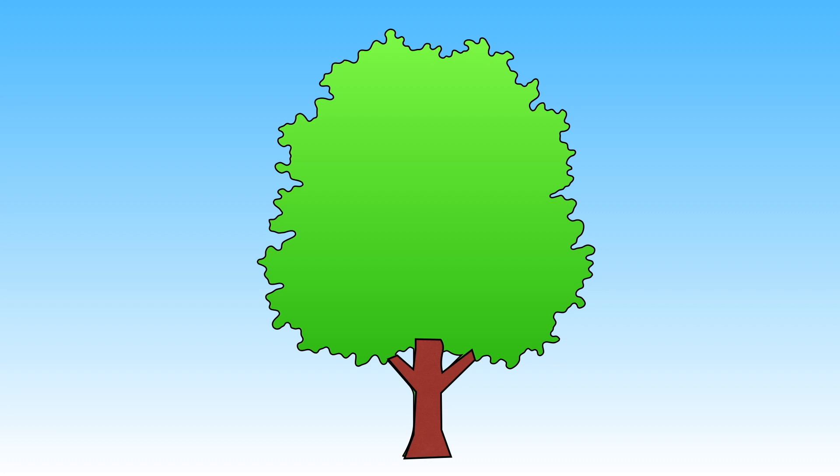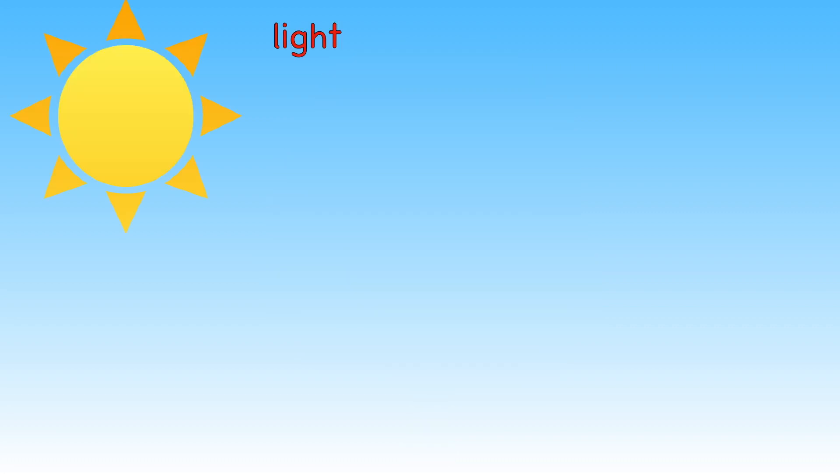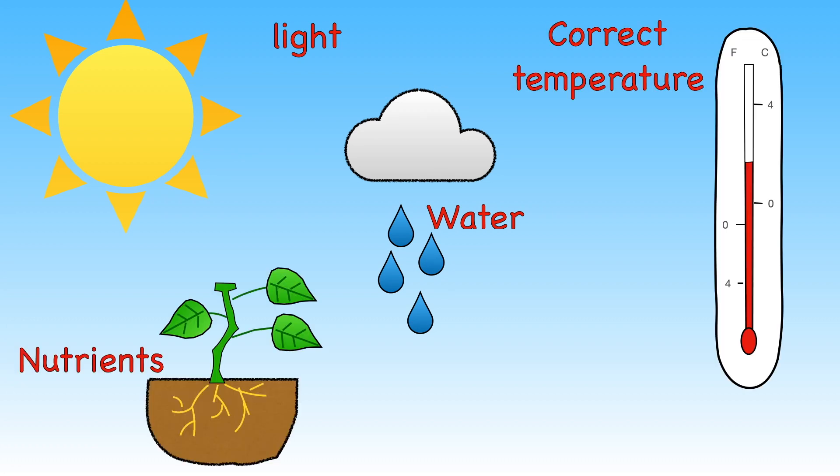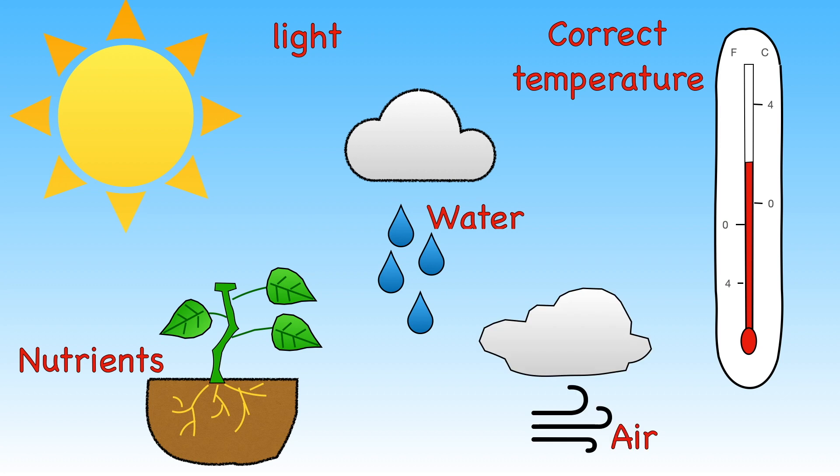But plants all need these five things to grow: light, water, the correct temperature, nutrients and air.